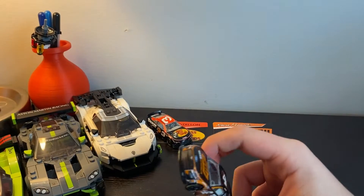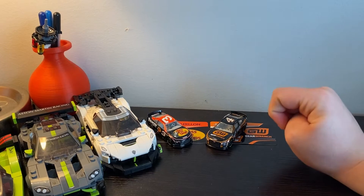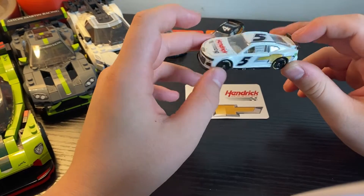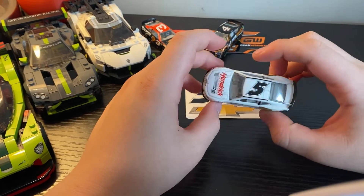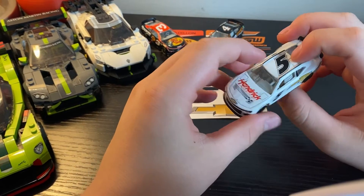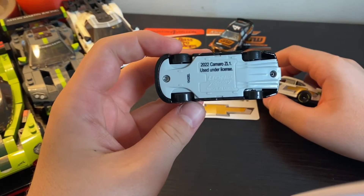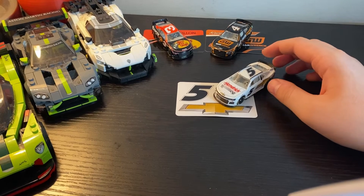Let's move on to the first next-gen test car. This is Kyle Larson's number 5 Hendrick Motorsports Chevrolet test car that he ran at the Daytona Next Gen Test. This one actually has a black chassis compared to the other Authentics — the Austin Dillon one has a gray chassis — so I'm not sure if they're changing that.